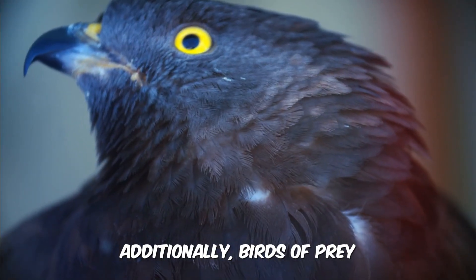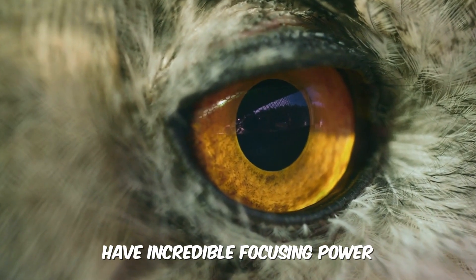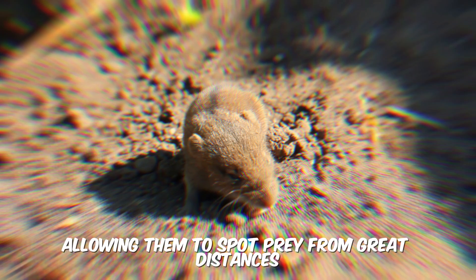Additionally, birds of prey, such as eagles and falcons, have incredible focusing power, allowing them to spot prey from great distances.